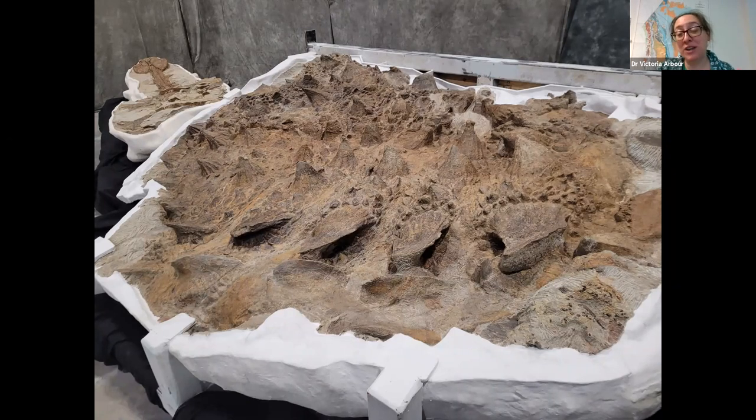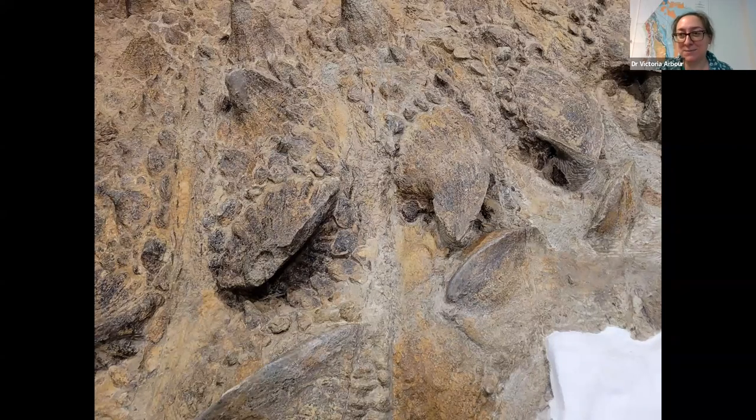In addition to the armor just looking so amazing, it gives us some really cool insights and some potential answers to who Zuul is using its tail club against. If we look at this particular image of the spikes, there's one that looks a little bit different — instead of having a nice sharp point, it's actually missing the tip of that osteoderm. When I take a really close look at this in person, we can actually see that the bone is healing. Bone gets a very distinctive texture as it starts to heal because it's a living tissue, so we know this is an injury that happened while Zuul was alive. Whatever it was, it survived and started to heal — it's not something that happened after Zuul died or during fossil preparation.